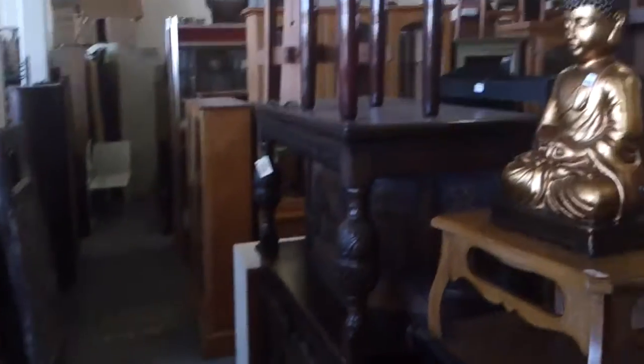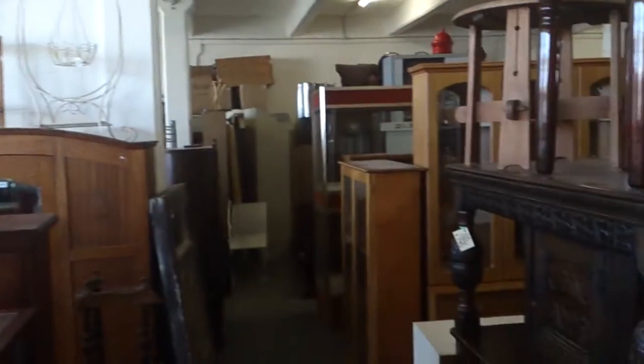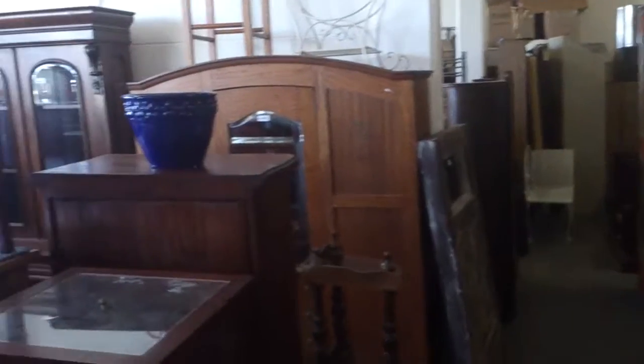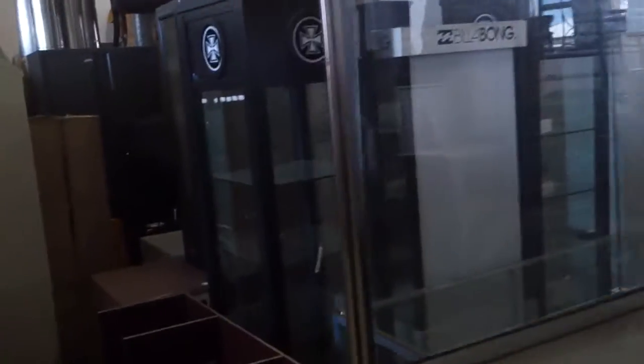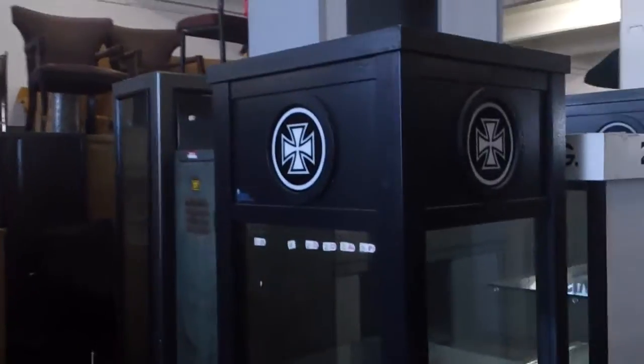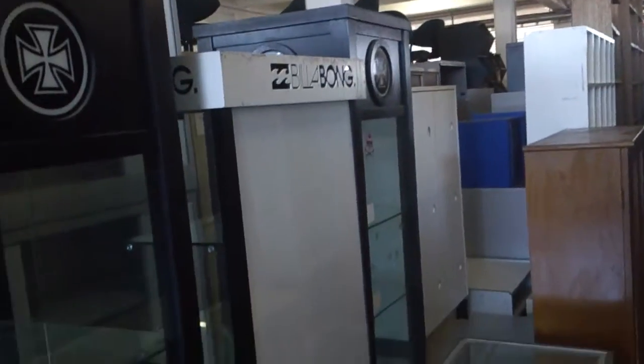What else have we got — this place is absolutely huge and some of the stuff here is just really cool. Some cupboards over here, we've got display stuff, yeah some really cool display cabinets there. Billabong, just out of factories — that's pretty cool, that old school factory locker.